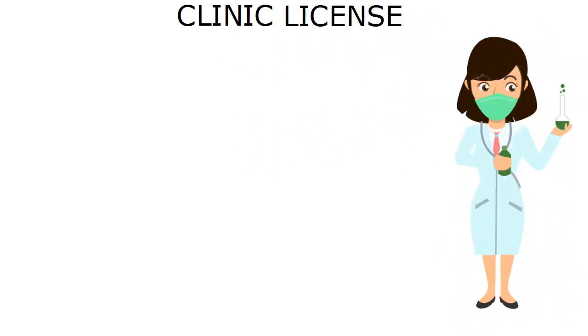Clinic License. In this video, I am going to explain how you can get a clinic license and how to register a clinic or labs.